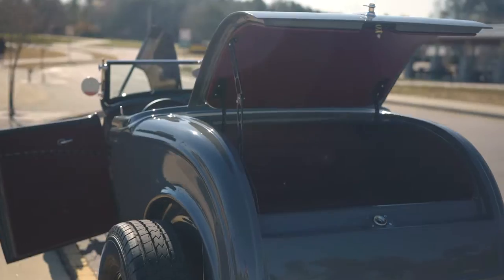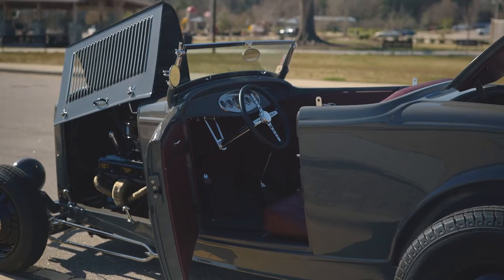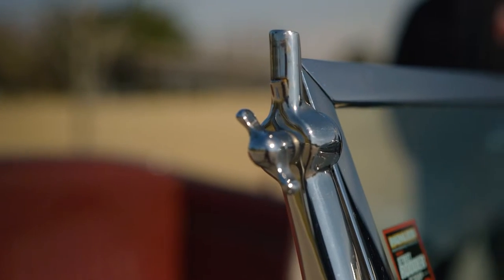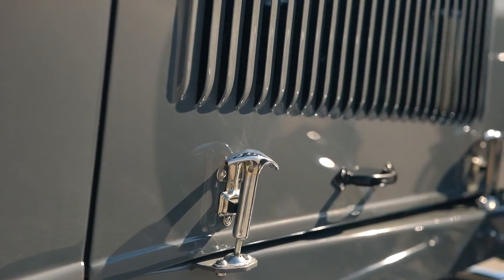He builds these from scratch. He does everything in-house except for powder coat and chrome. So Chad and I sat down and we designed the car, basically a cocktail napkin kind of sketch, picked colors and all that, and he built the car to fit me.